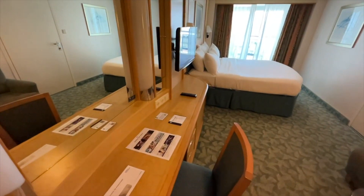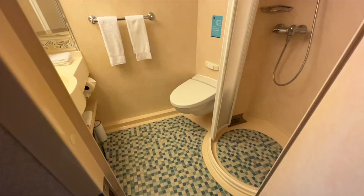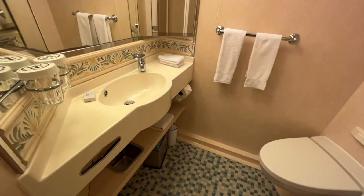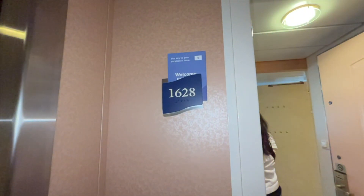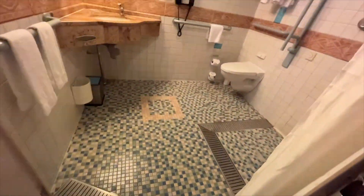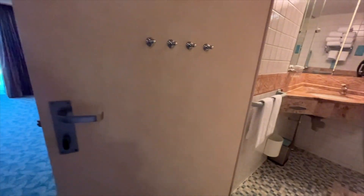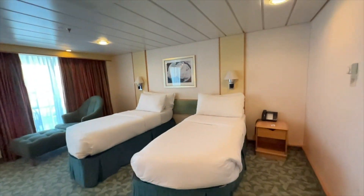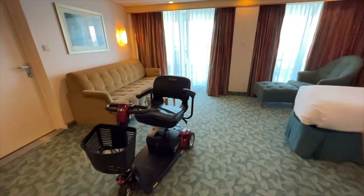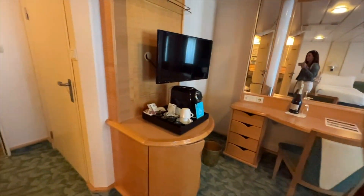Here we have an ocean view balcony room — still rather spacious. You have a couch here which typically can pull out. The bathroom is much smaller than what I showed you previously. Now we're going to look at a handicap accessible junior suite, which is also a nice spacious room. The bathroom is small but not quite as small — there is room if you had a wheelchair that you needed to move around in the bathroom. You definitely have plenty of space for that, with beautiful ocean views, a nice large balcony, TV, and mini fridge.